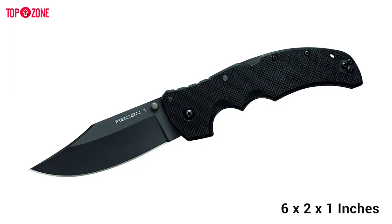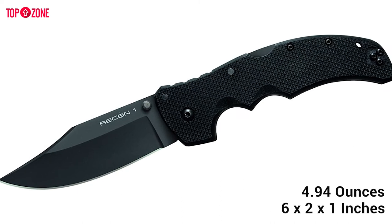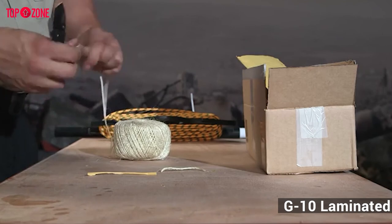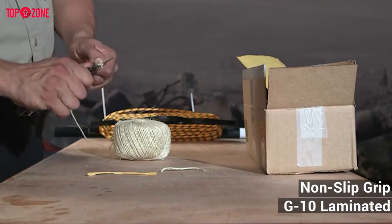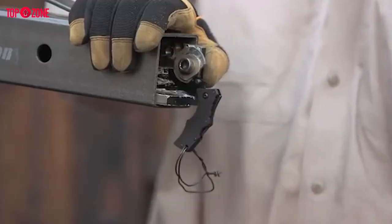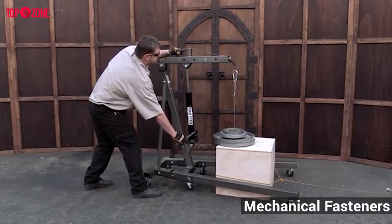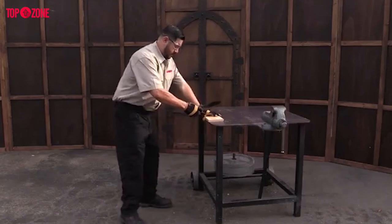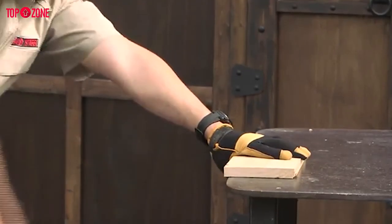In dimensions, the knife is 6 x 2 x 1 inches and weighs around 4.94 ounces. The handle features G10 laminated scales that have been artistically sculpted to produce a superior non-slip grip. The clip on this knife is ambidextrous, making it easier for both right- and left-handed people. Its small size is designed to feel comfortable in the palm, even during hard labor.